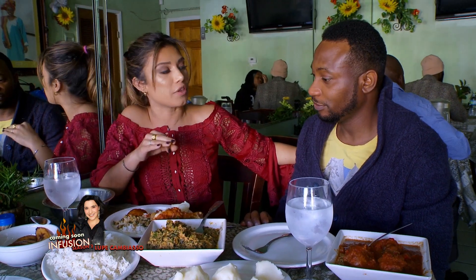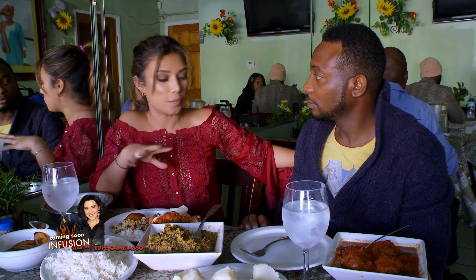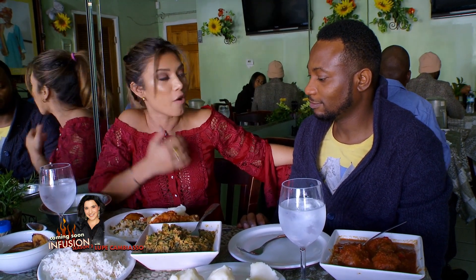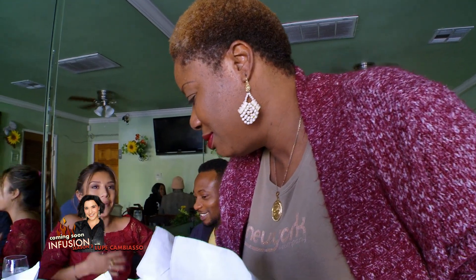Samuel's favorite is actually the vegetable stew — they call it Edikaikong in Nigeria. It's a mixture of different kinds of vegetables, basically spinach and some other vegetables. I've never had this type of food and it's really different from anything I've tried. Of all the soups I've had — Brazilian, Argentinian — this is the most unique and flavorful.